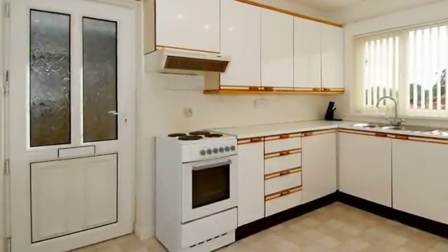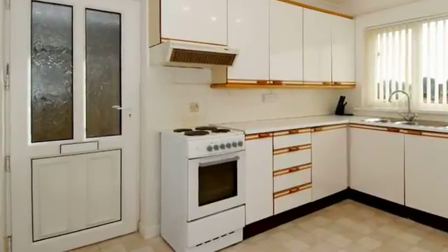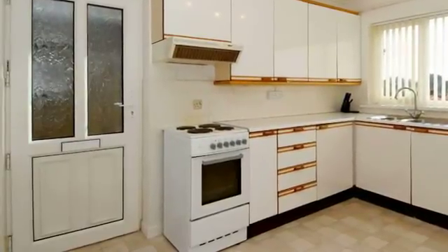The kitchen has a range of base and wall units with a free-standing electric cooker and space and plumbing for a dishwasher as well as a fridge.